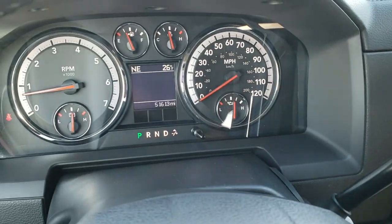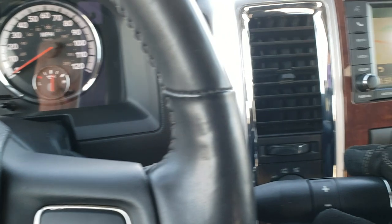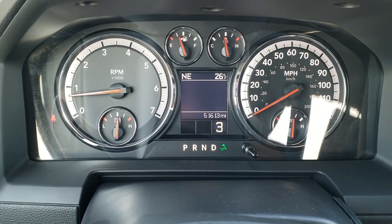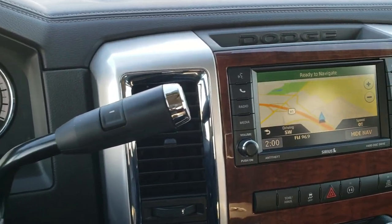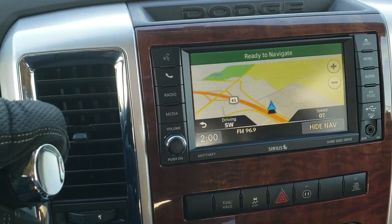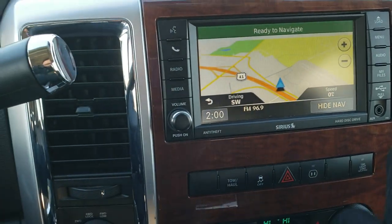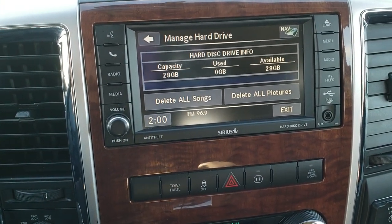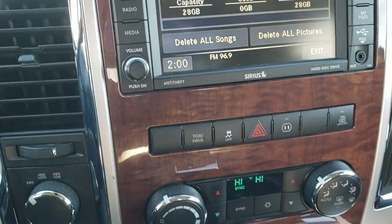I believe this one has the 5-speed automatic — let me check. So it's actually a 6-speed automatic with the tap shift. You put it in drive, hold that negative button down and you get into your manual tap shift mode, then press up to shift. Comes with the 430N radio which gives you the factory navigation system — this is also where your backup camera shows up. You get AM, FM and SiriusXM radio capabilities, as well as a hard drive with 28 gigabytes of usable storage space. It also has the Alpine sound system which gives you speakers in the ceiling and a subwoofer in back.